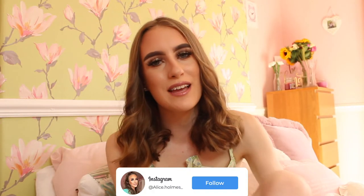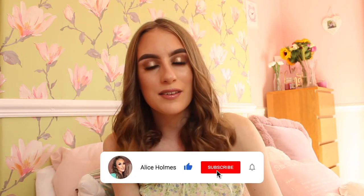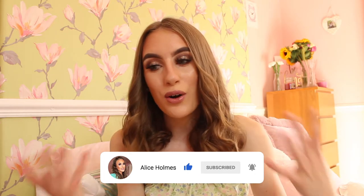Hey everyone, welcome back to my channel! As you've seen from the title, I'm doing an outfit video where I'll be styling my outfits with accessories. I really wanted to do this video because I'm working with a lovely brand called TIJN, and they've sent me some of their amazing products to feature. I cannot wait to show you guys because I know you're going to be obsessed.